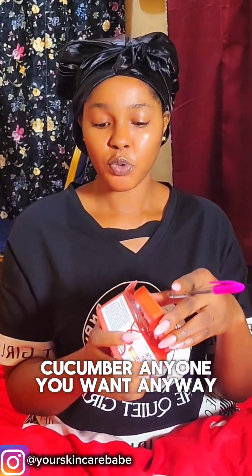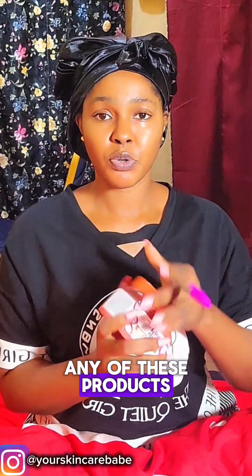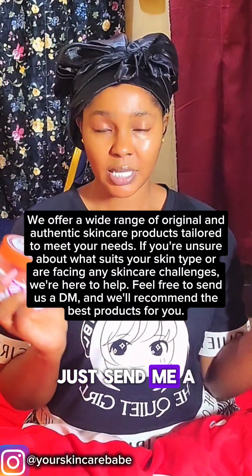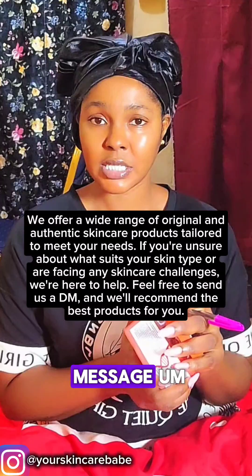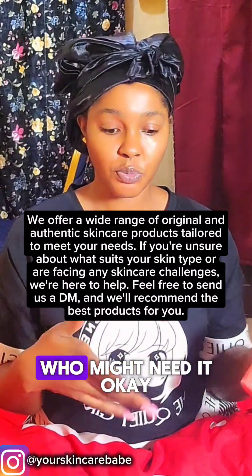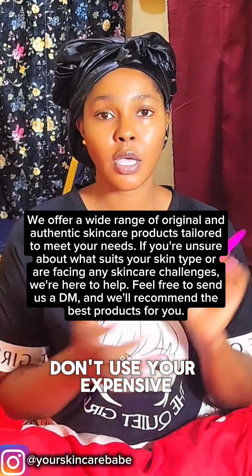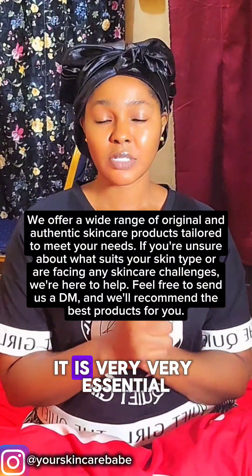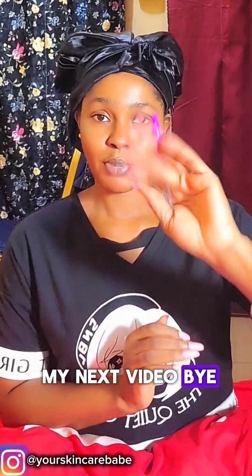We have many varieties — cucumber and so many others. If you want to add body scrub to your routine and you don't know a reliable source, just send me a DM. I hope this message has gotten to someone who might need it. Don't use expensive skincare products without body scrub — it is very, very essential. I'll catch you in my next video, bye!